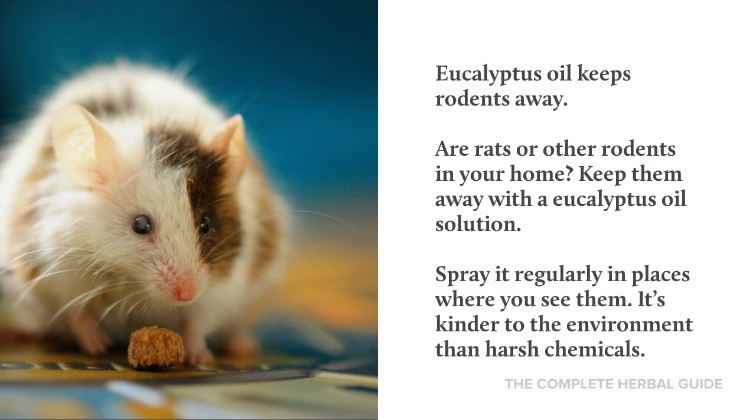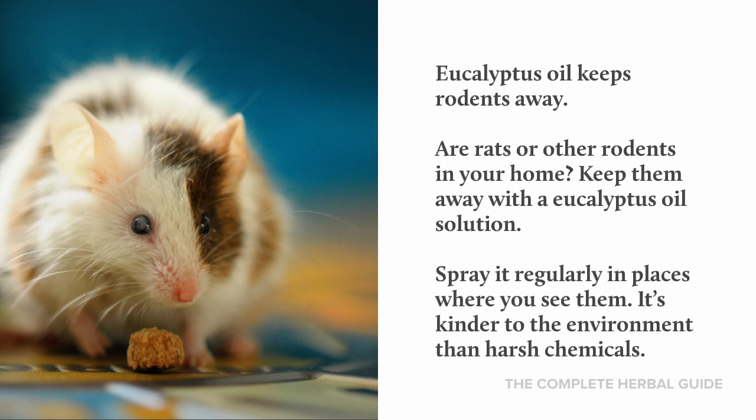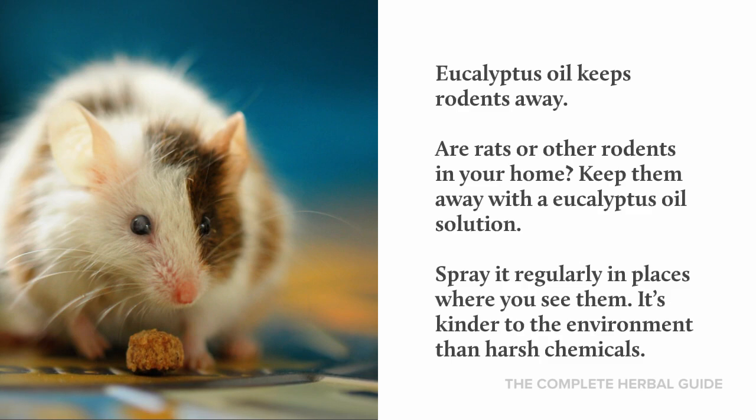Eucalyptus oil keeps rodents away. Are rats or other rodents in your home? Keep them away with a eucalyptus oil solution. Spray it regularly in places where you see them. It's kinder to the environment than harsh chemicals.